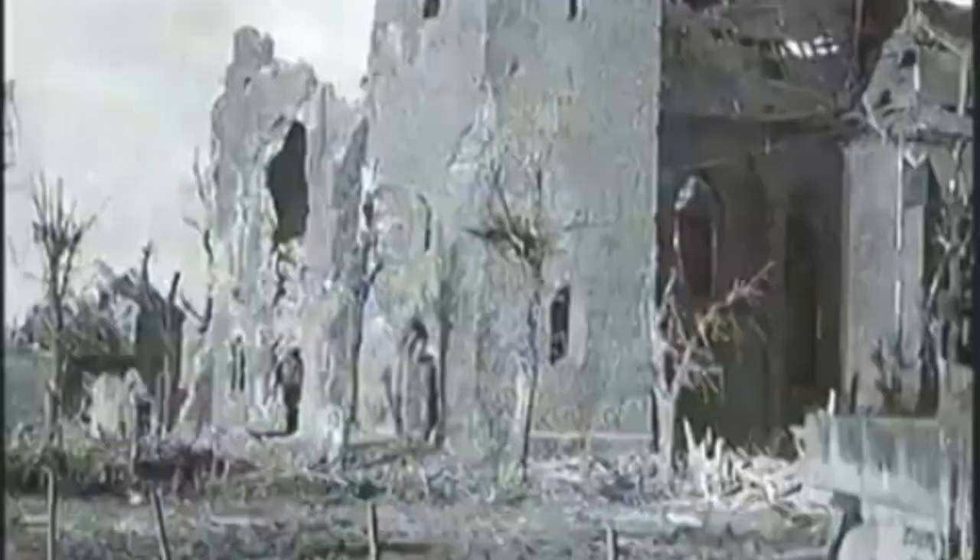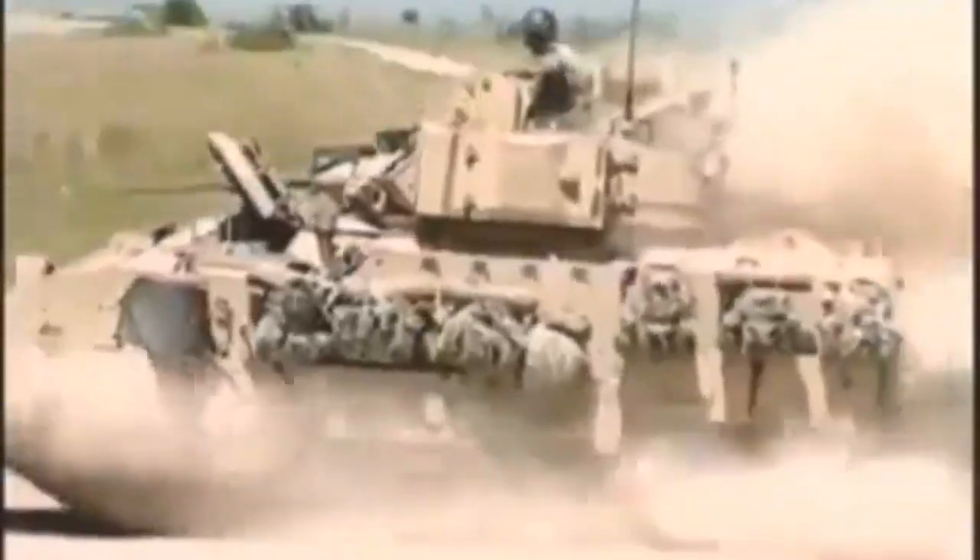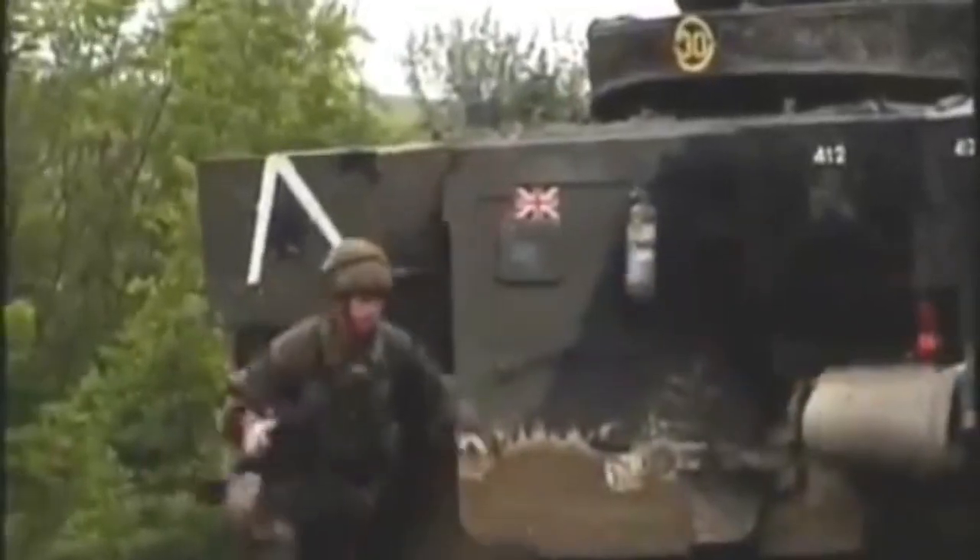Ever since men went to war, military commanders have faced the problem of getting their troops quickly and safely to the battlefront. During the last century, while tanks slugged it out from a distance, the armored infantry fighting vehicles were the ones that delivered the troops to the center of the combat zone and helped to win the battle.